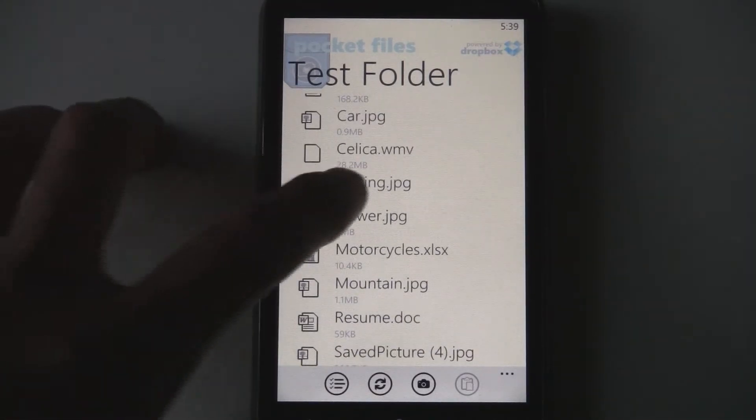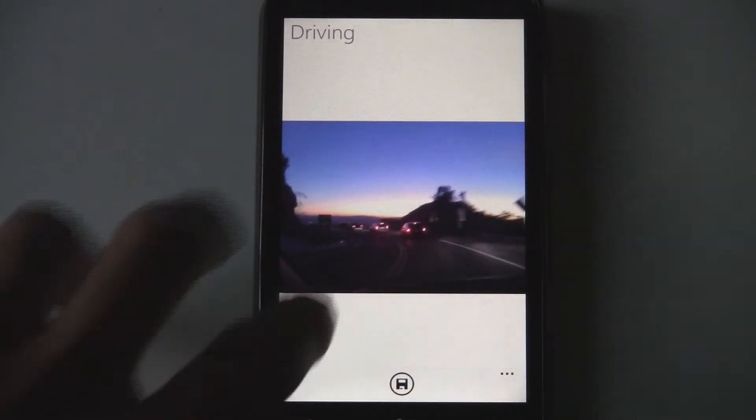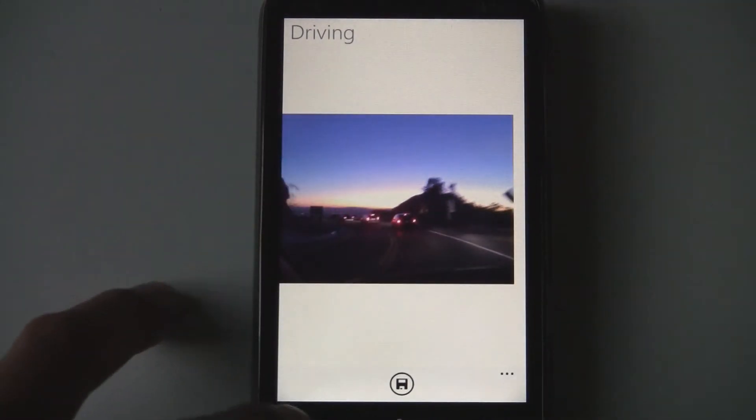You can open up pictures and documents and everything like that. The pictures actually open up in a little picture viewer, and then you have the option to save the picture. You can zoom in on it and pan around on it, which is really nice.